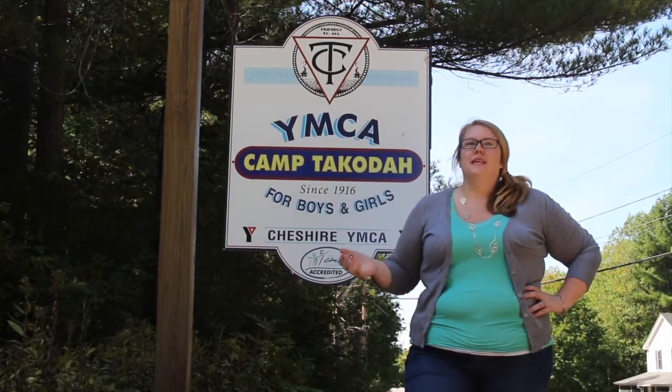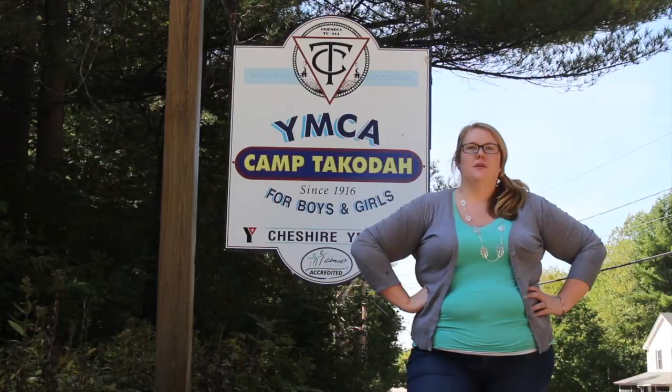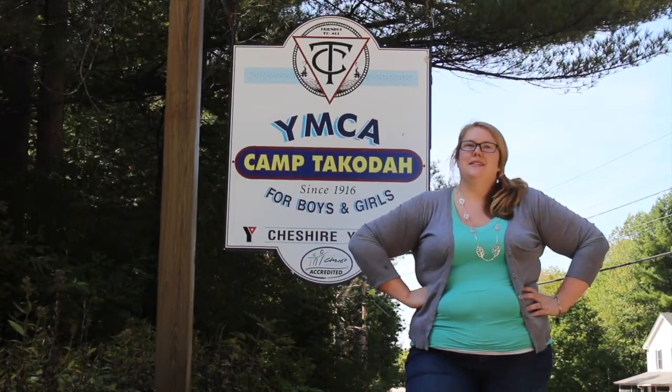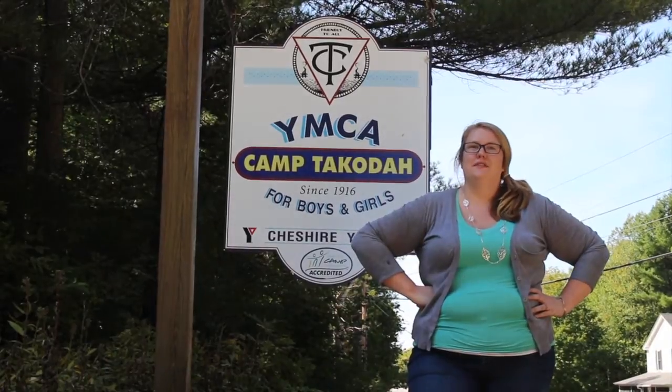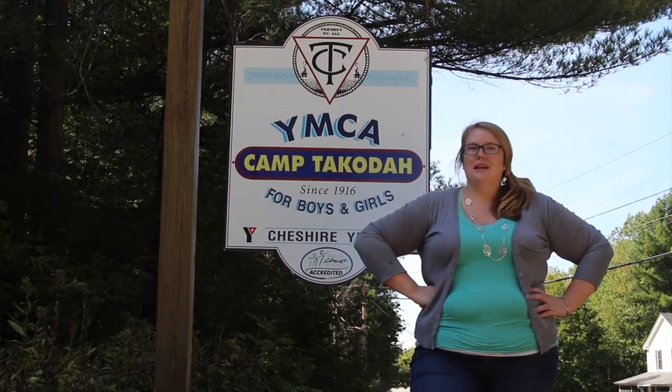Hi everyone and welcome to YMCA Camp Dakota. My name is Sarah and I'd love to show you around camp. Hopefully you'll enjoy our video tour, and if you'd ever like to visit camp for real, please just contact our office a few days ahead of time. We're happy to schedule a tour at your convenience. So let's get started.